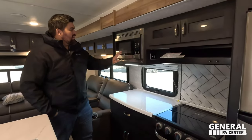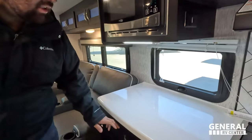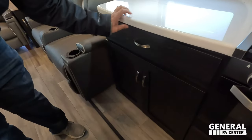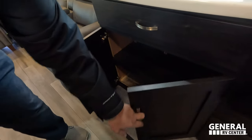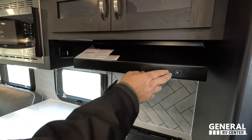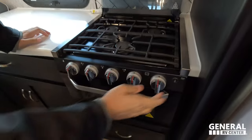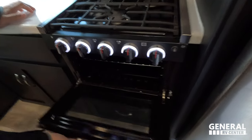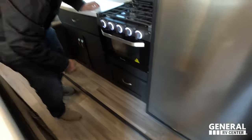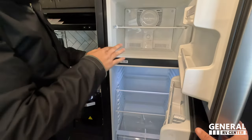Nice High Point microwave right here, a little bit of countertop space, window on the non-camping side, silverware and utensil drawer, cabinet space underneath, storage up top, range hood with light and fan, and a nice Magic Chef cooktop with lights and oven. There's also a nice drawer underneath the cooktop.